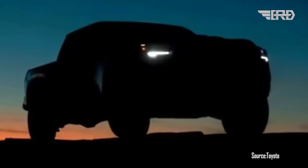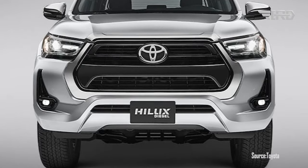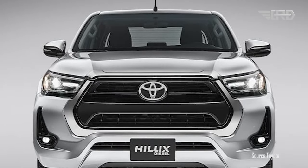Based on these leaked images, the 2024 Toyota Hilux showcases a bolder and more muscular front grille, giving it a commanding presence on the road.